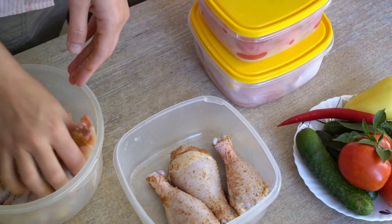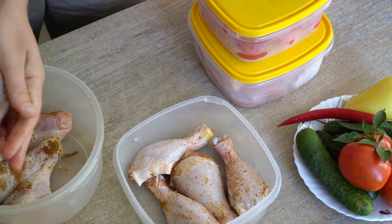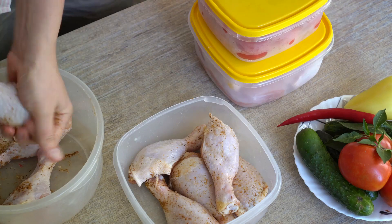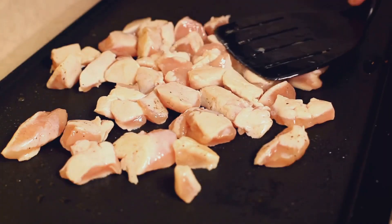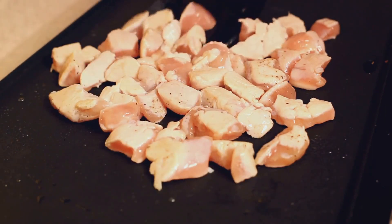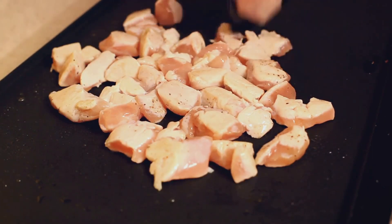Let's not forget about proteins. They're an essential part of our diets and can be just as easy to prepare in bulk. Grilled chicken breasts, tofu, or beans — your choice. These versatile protein sources can be incorporated into a myriad of dishes throughout the week, from fresh crispy salads and savory stir-fries to hearty wraps and grain bowls.